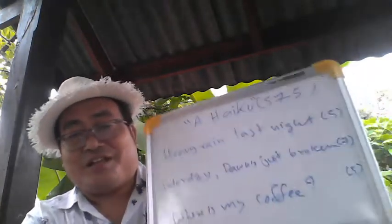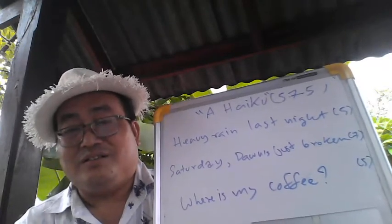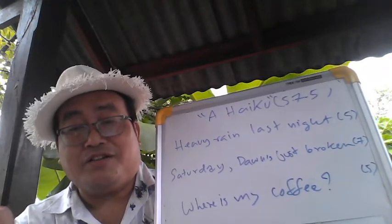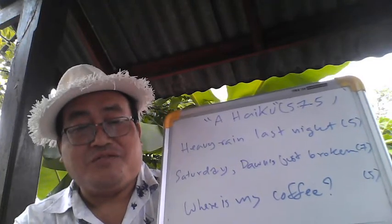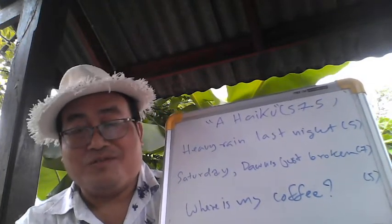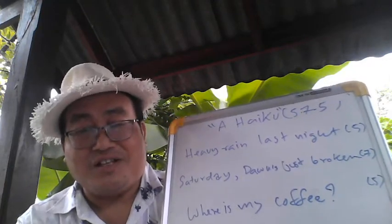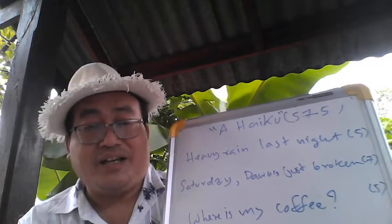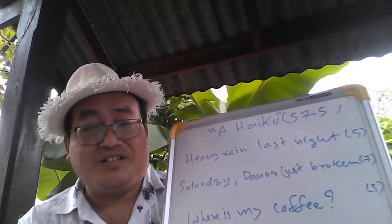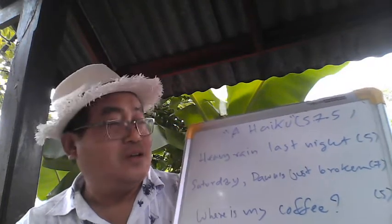A haiku is a syllabic poem. You are actually counting the number of syllables and then you compose a haiku. I think there are only two constraints: the first constraint is the number of syllables per line, and the second one is the theme of nature, or kiku in Japanese.